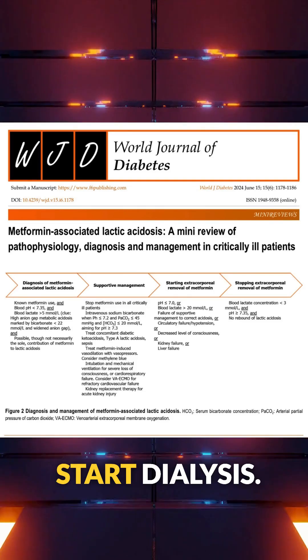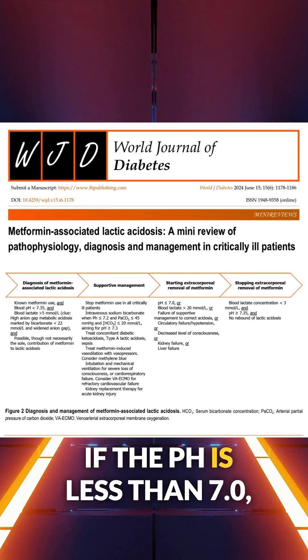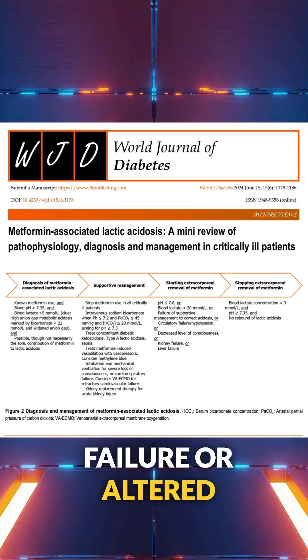A key part is when to start dialysis. This paper suggests to go for it if the pH is less than 7.0, the lactate is greater than 20 millimoles per liter, or if there's circulatory failure or altered consciousness.